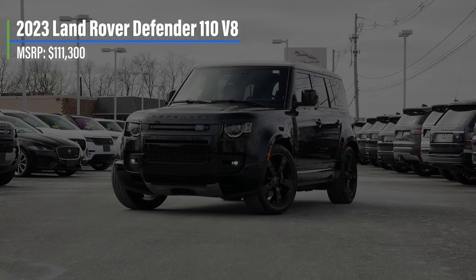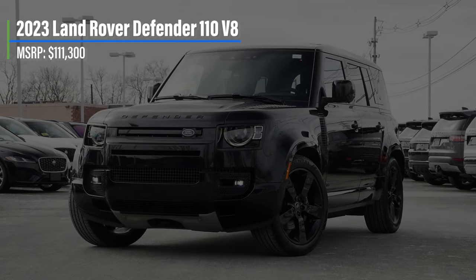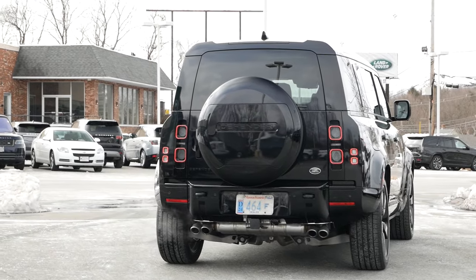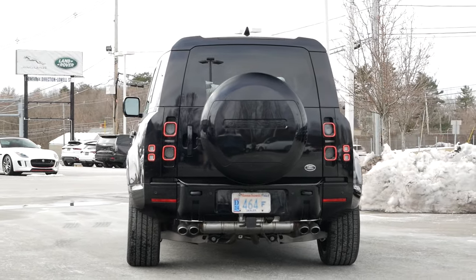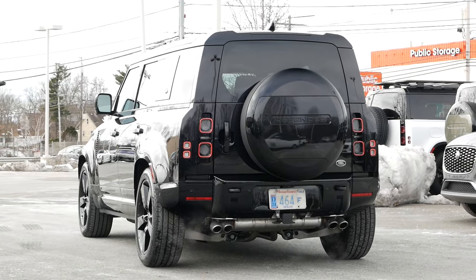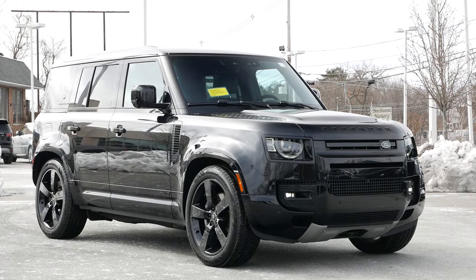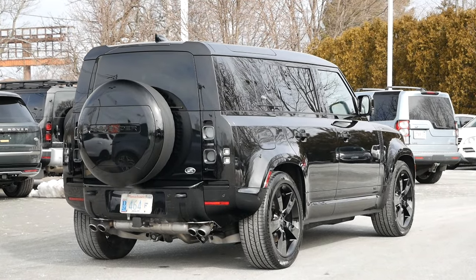Starting off with pricing, the Land Rover Defender 110 with the V8 comes in at just over $110,000, slotting just beneath the Carpathian edition in the lineup. The price range covers a wide swath of segments where buyers can choose a model just below $60,000 and work their way up to a well-equipped example. With the standard air suspension, you can easily tackle the elements, and the adaptive suspension also translates well to on-road trips, as this SUV isn't too harsh when encountering road imperfections.